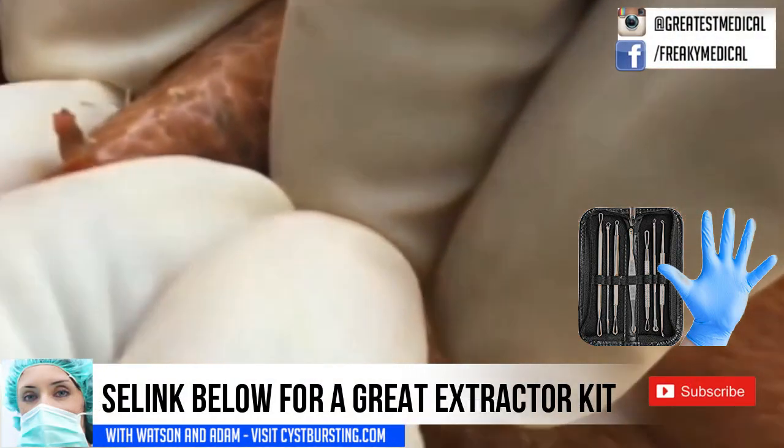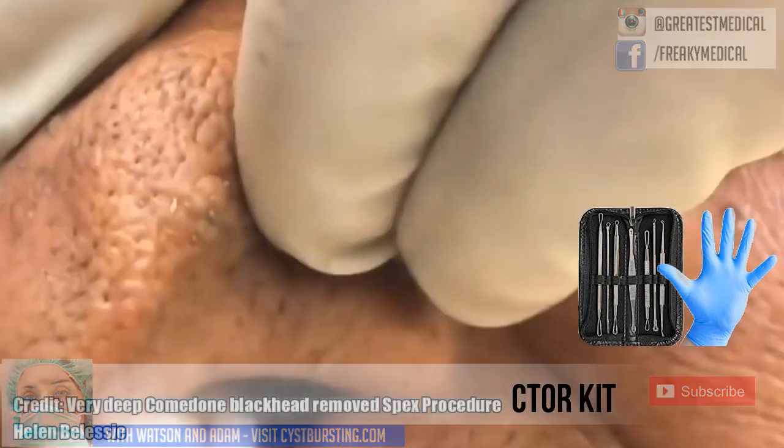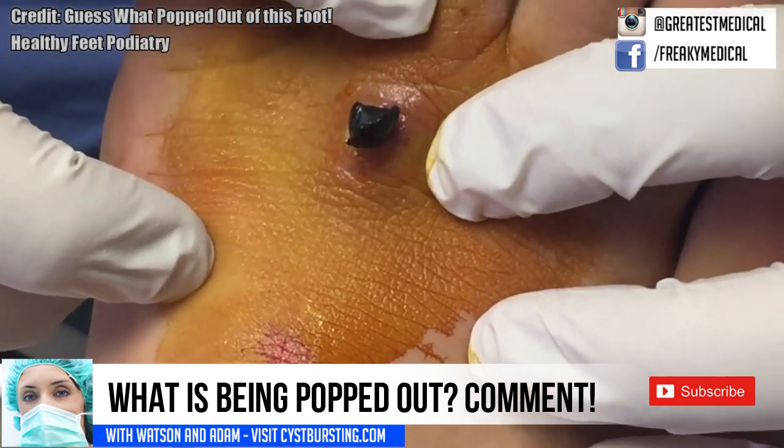Before we continue, let's go back to our mystery diagnosis. This is actually a piece of a shoe. The patient had stepped on a nail several months prior, lodging a piece of the sole of his shoe in his foot. Pretty crazy.